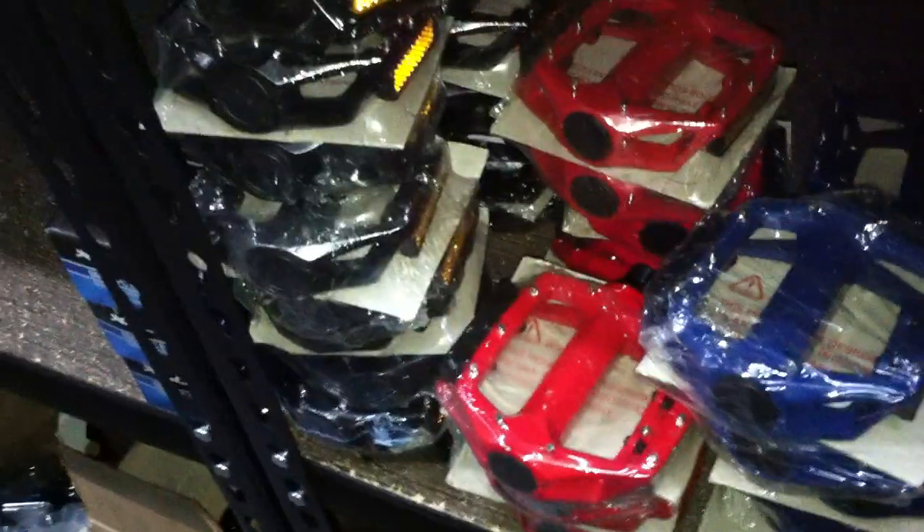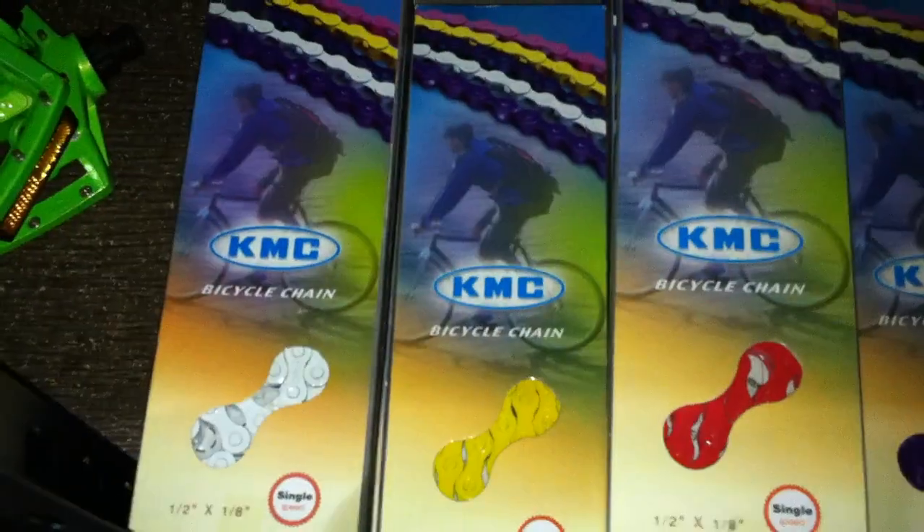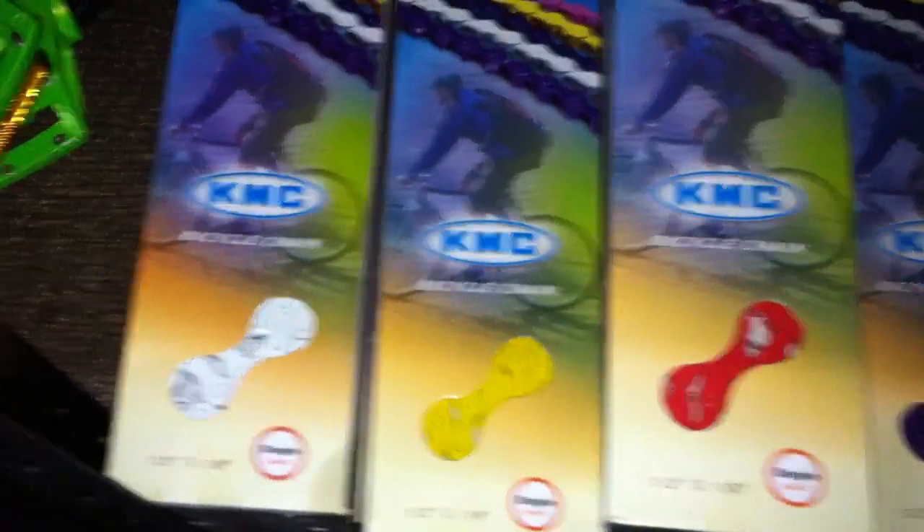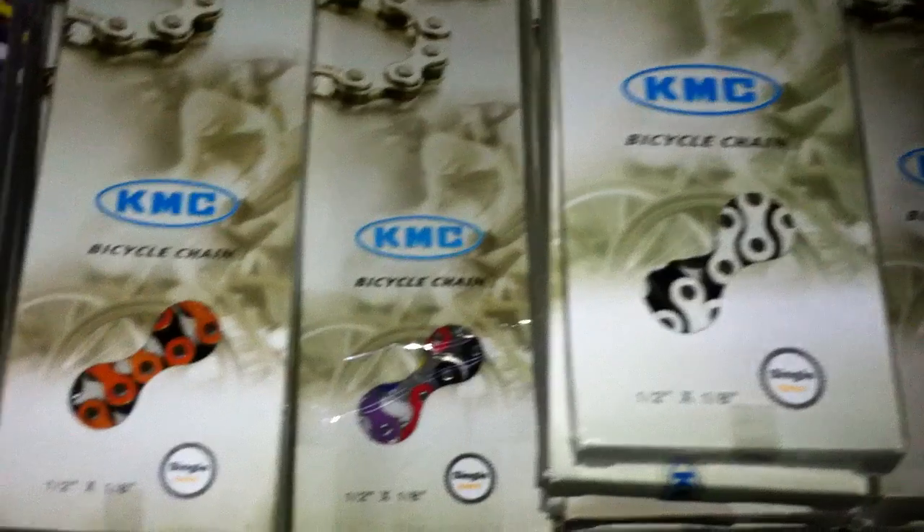All your color combinations galore. Odyssey Twisted Pedals — and the Wellgo nine-sixteenths, got them in black, red, blue, more black. Chains — we got your color chains, and remember, friends don't let friends ride with solid color chains, so we do have the two-tone ones.